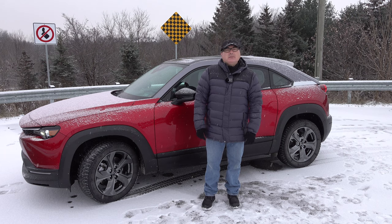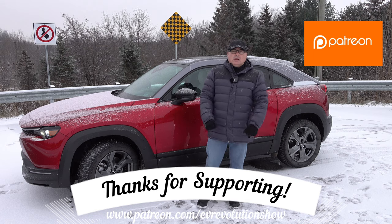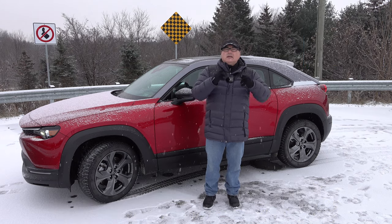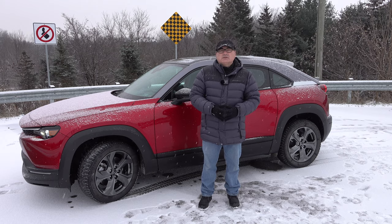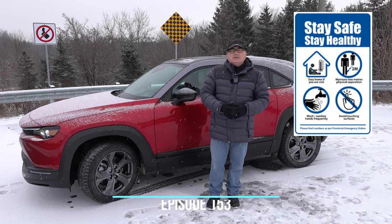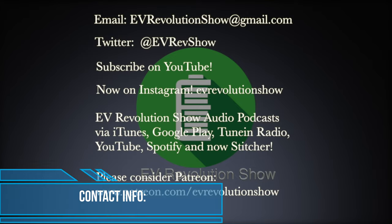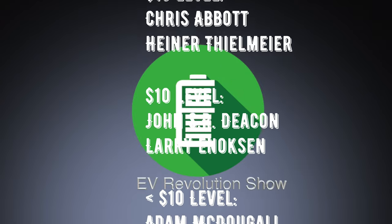That's it for this edition of the EV Revolution Show — wrapping up in the cold snow today. Thanks for tuning in. If you haven't subscribed on YouTube, please do, and click the bell for notifications. To my Patreon supporters, thank you very much — I'm always humbled by your support. Next year will bring a lot more EV models. Despite chip shortages and supply chain issues, we'll still see new vehicles hit the streets. Stay safe, keep watching the EV landscape, and I'll see you next time.